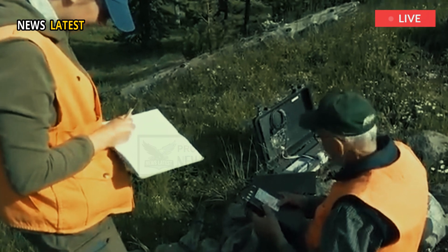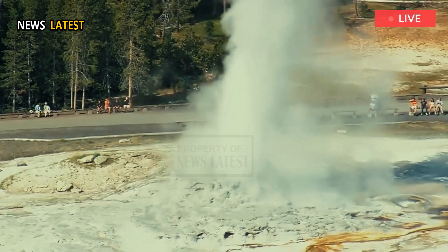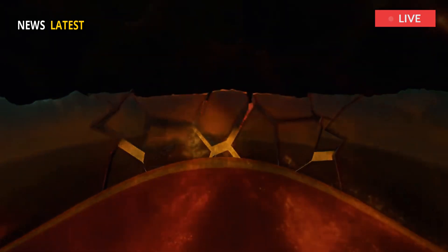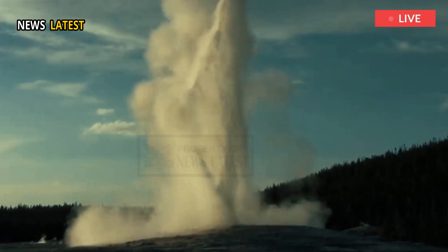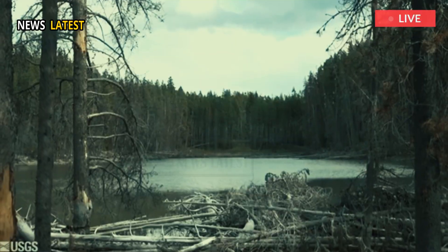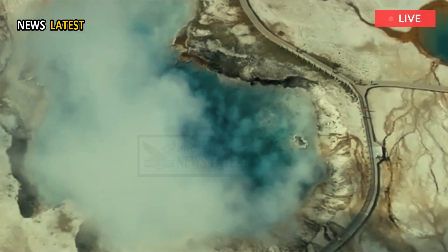The magnetotelluric data collected across Yellowstone Caldera in the summers of 2017 and 2021 show that the concentration of magma stored is too low to feed an eruption at the present time. These results are very similar to studies of the Yellowstone magmatic system using seismic data, YVO confirms, which also suggest an overall low proportion of liquid magma beneath the surface.